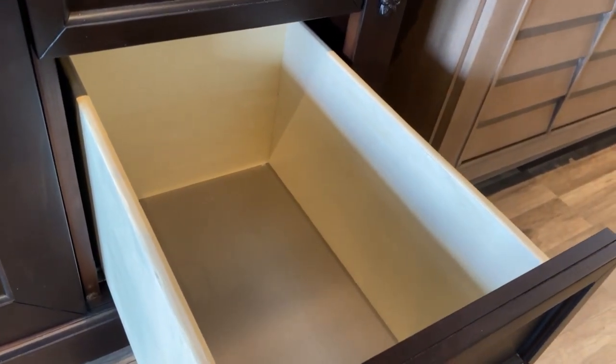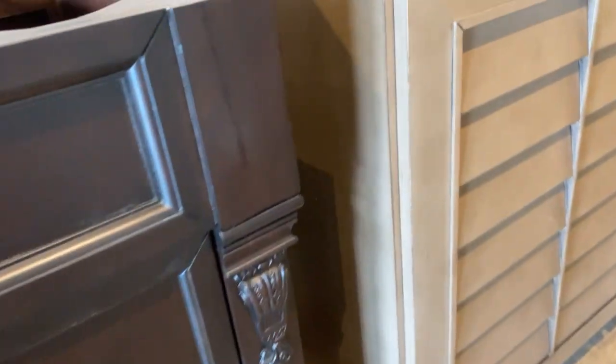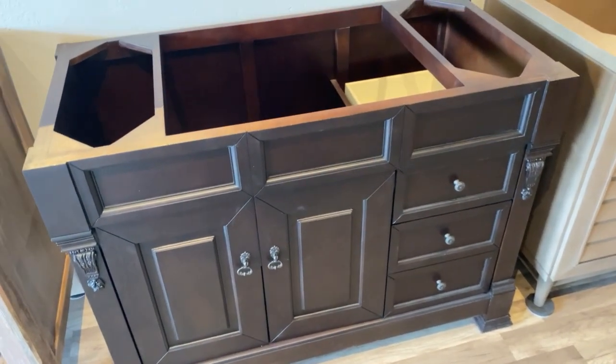We have a double-height drawer over here on the right-hand side, so you can put your tall bottles or hairdryer, things like that. This is a great little vanity. It does have the repair damage on the one corner, so you could use it for a rental, a kid's bathroom, or in the basement. It is priced at a remarkable $699.